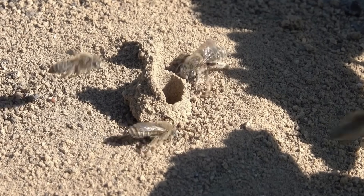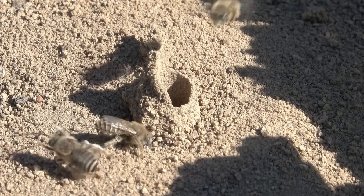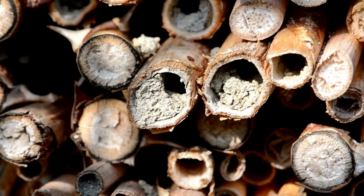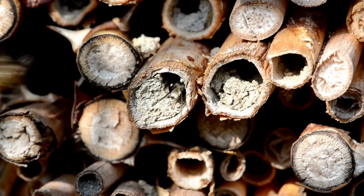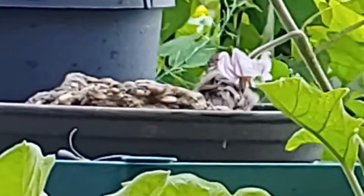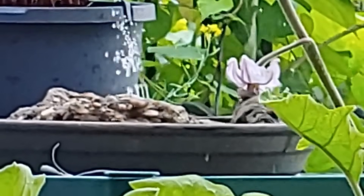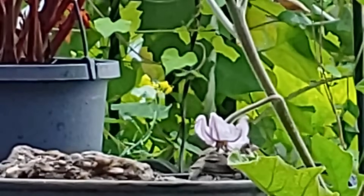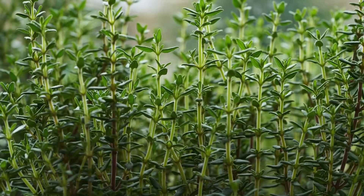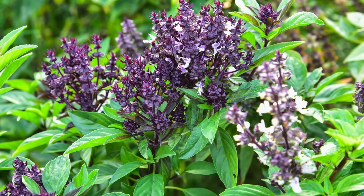Provide habitat by creating nesting sites — leave bare soil patches for ground-nesting bees or install bee hotels for solitary bees. Add logs, rocks, or undisturbed areas for pollinators to shelter in and lay eggs. Offer fresh water by setting up shallow water dishes with stones or floating items to give pollinators a safe place to drink. Ensure the water is clean and placed in shaded areas to keep it cool. You can also incorporate herbs — pollinators love herbs like thyme, mint, lavender, and basil, especially when they flower.